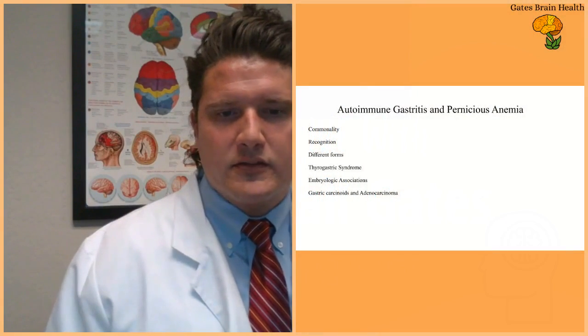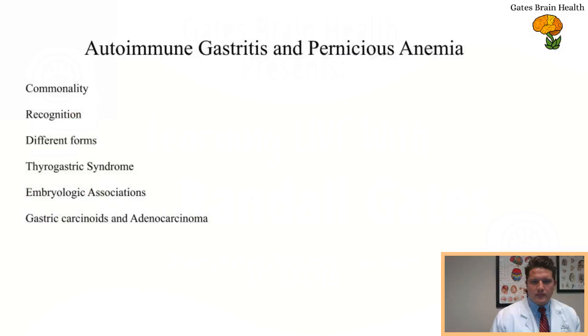Relative to autoimmune gastritis: autoimmune gastritis is a very common condition. Sadly, it's underdiagnosed and underrecognized. A lot of people have it and they're not being told that they have it. At the end of the video, I'll give you the tips and tools to talk to your doctor about what the right tests are for appropriately identifying this. We want to increase recognition of autoimmune gastritis, and we need to understand that the autoimmune nature of it is probably triggered by two separate issues.